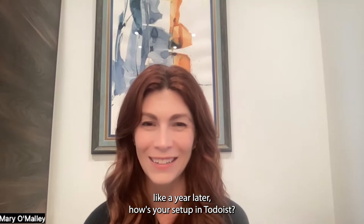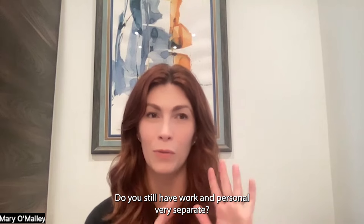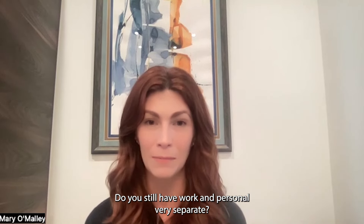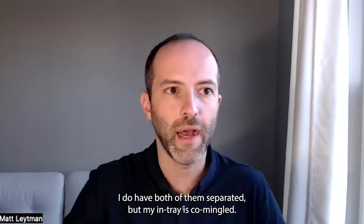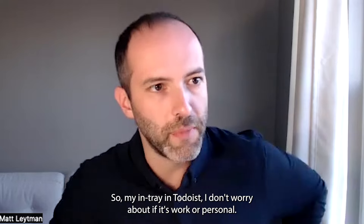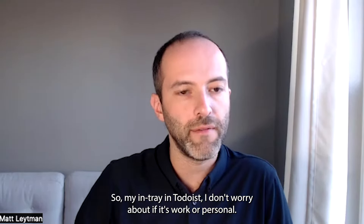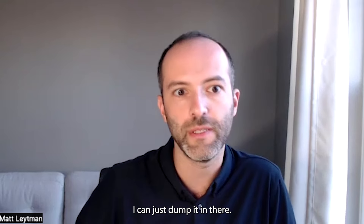I wanted to hear, like a year later, how's your setup in Todoist? Do you still have work and personal very separate? Yeah, I do have both separated, but my in-tray is commingled. So in my in-tray in Todoist, I don't worry about if it's work or personal — I just dump it in there.